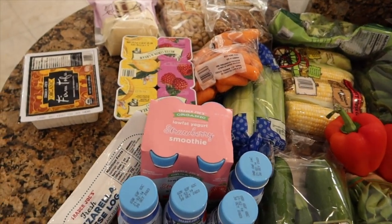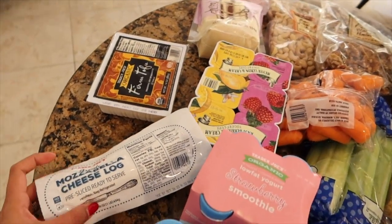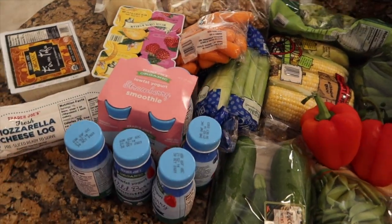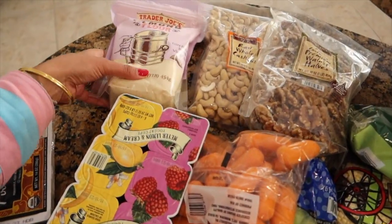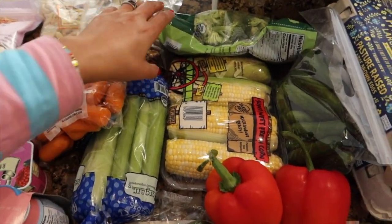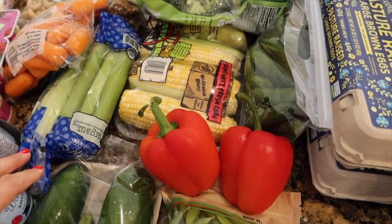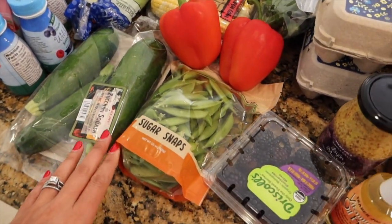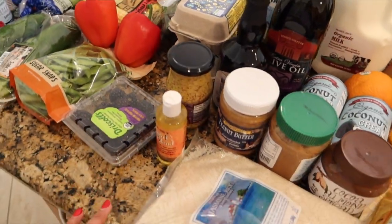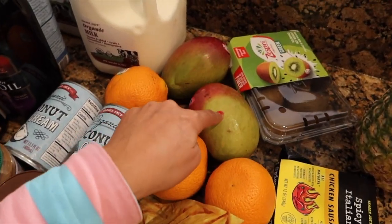Jaden and Johnny just went grocery shopping and I thought I'd do a grocery haul as well. These are the items we got for this week: we have some mozzarella, some tofu, some almond flour, some nuts, and all the veggies — broccoli, corn, cucumber, celery, bell pepper, zucchini, and sugar snaps.